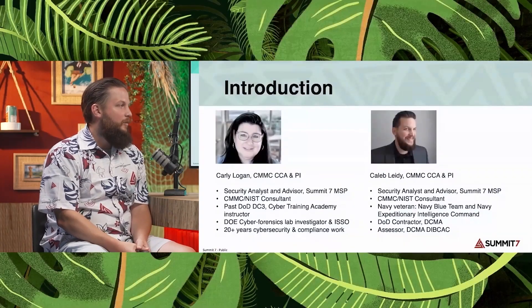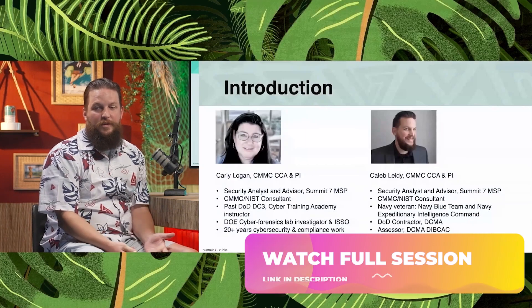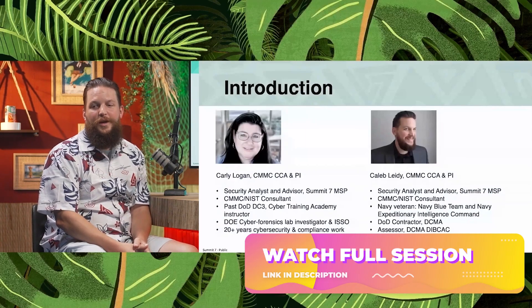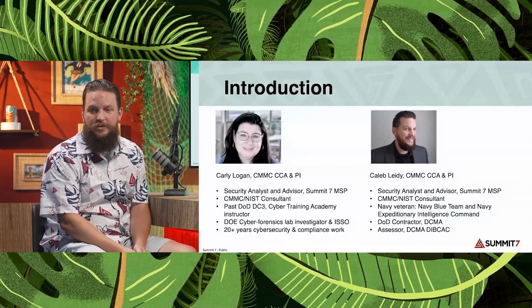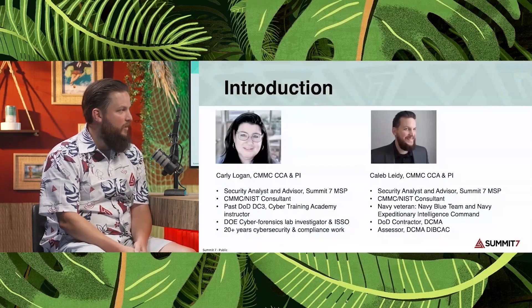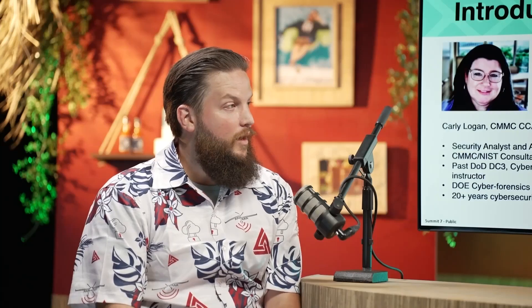I am Caleb Lighty. My background is as a CMMC and NIST consultant. I spent some time with the DIBCAC after coming out of the Navy, where I worked with the Navy Blue Team and Navy Expeditionary Intelligence Command. I spent some time as a contractor at DCMA and then moved on to the DIBCAC. I am a CMMC PA, PI, CCP, and CCA.